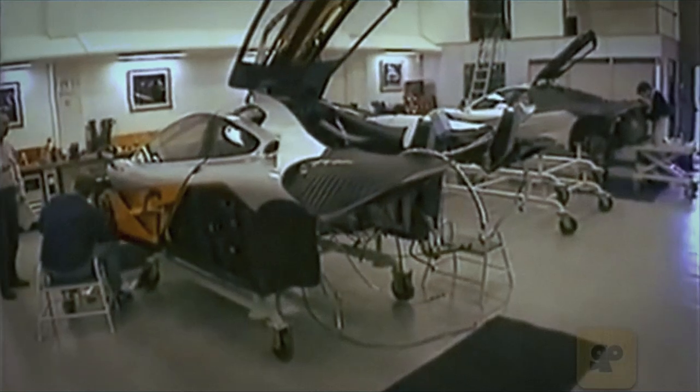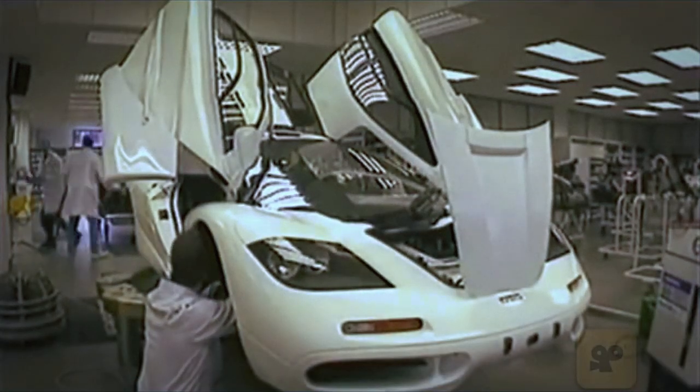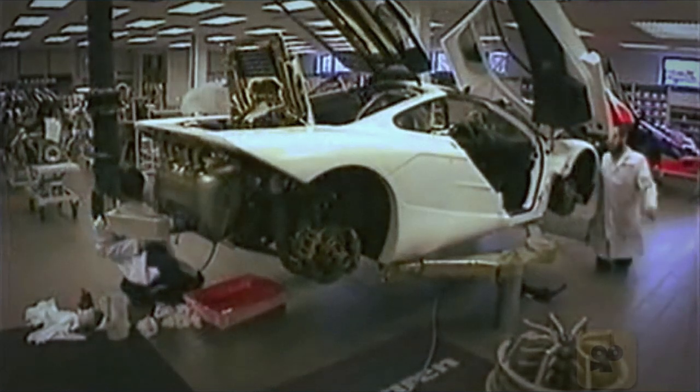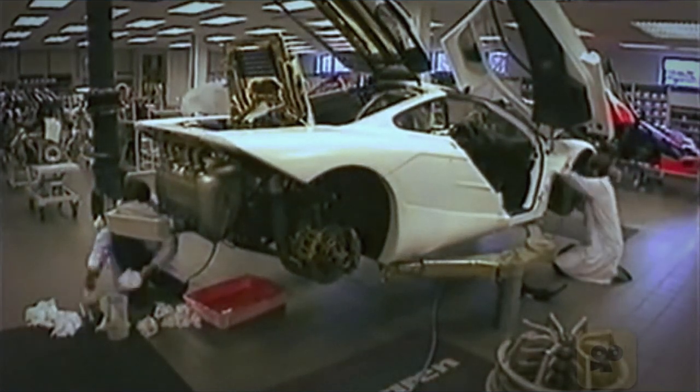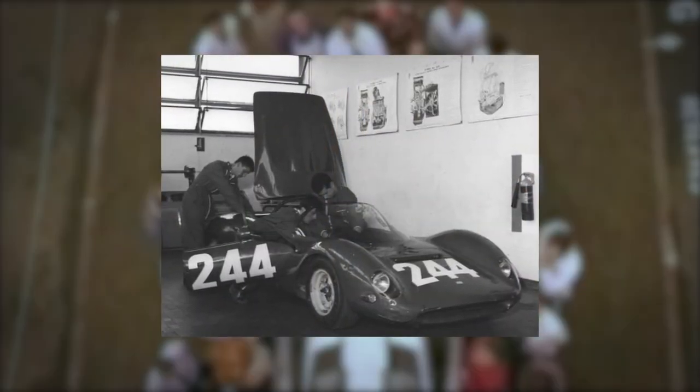Thanks to the genius of Gordon Murray and the excellent work of the McLaren engineers, the F1 boasted an incredible number of futuristic features and innovations. The aerodynamics were outstanding for that time, thanks to an excellent design capable of reducing drag while at the same time boosting downforce. Furthermore, the car had a relatively low weight, as for the first time ever a carbon fiber chassis was implemented for a road production model.